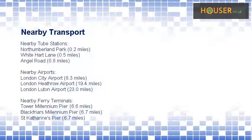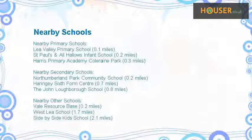Explore this property and its neighborhood. This property has easy access to different transport links. Some excellent schools are near this property, making it an ideal choice for family living.